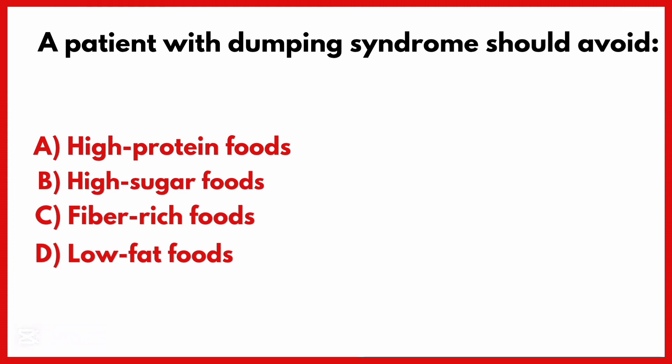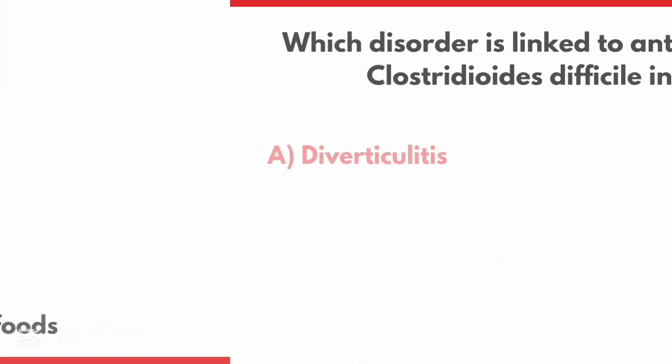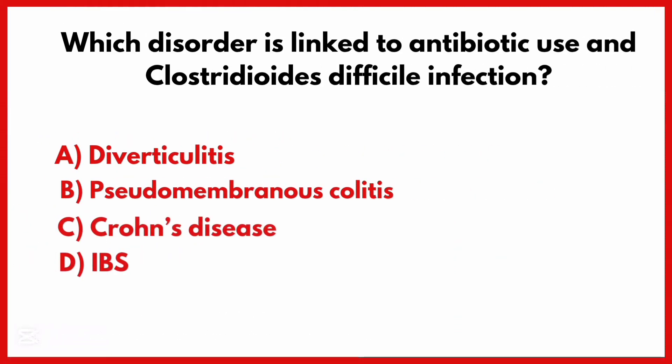A patient with dumping syndrome should avoid high sugar foods. Which disorder is linked to antibiotic use and Clostridioides difficile infection?